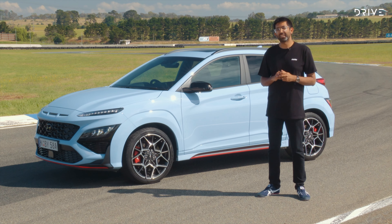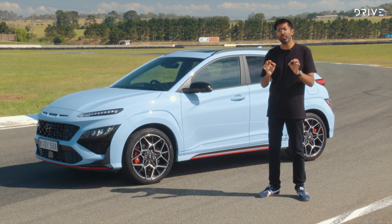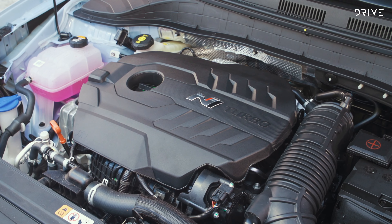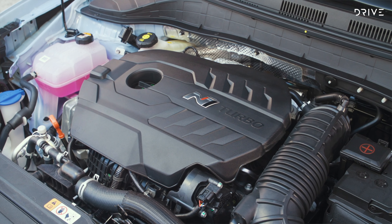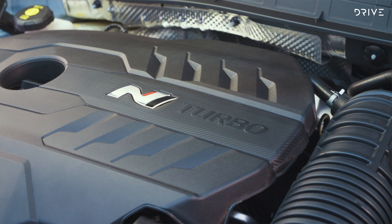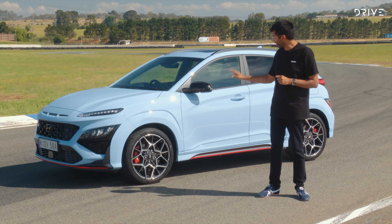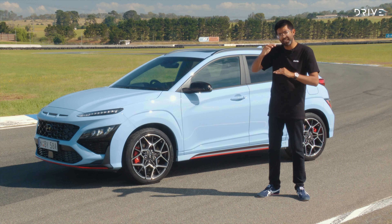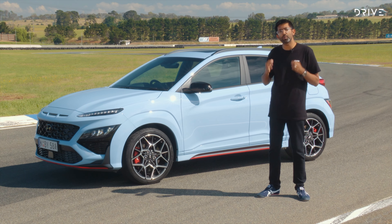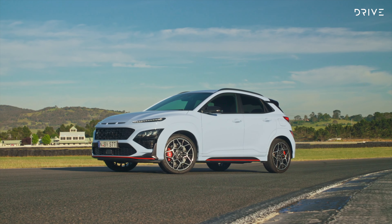One of the first questions you're going to ask is what's the difference between this car and an i30N? Starting with what's the same: under the bonnet, there's the usual 2-litre turbocharged 4-cylinder with 206kW of power, and the same 3-stage adaptive dampers. Where this car differs is in terms of its suspension stroke — there's more of it here, meaning it should be more comfortable on the day-to-day. The wheelbase is also a little bit shorter, and whether that makes a difference we'll find out soon.